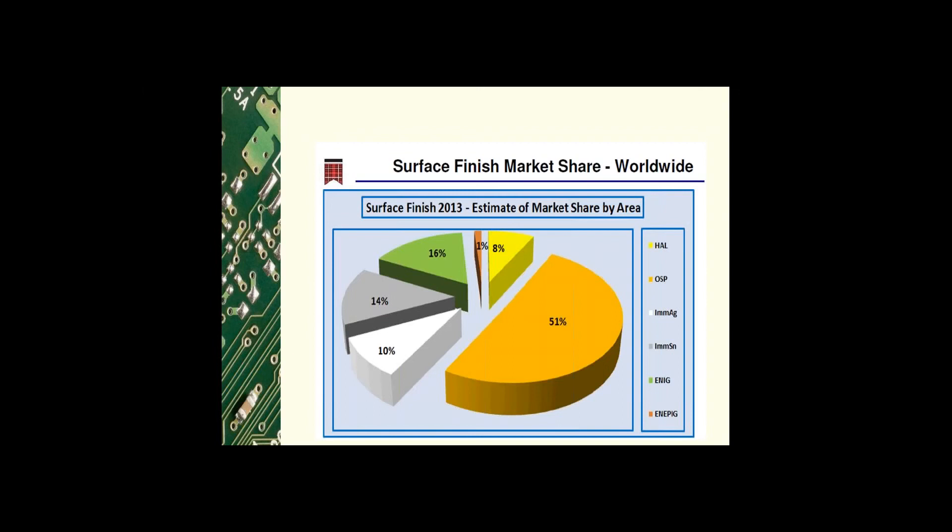This slide shows the breakdown of different surface finish usage worldwide. Would this chart look different if broken down by domestic versus offshore manufacturing? I would expect offshore manufacturing to contain a larger portion of HASL and OSP product due to differences in their technology.